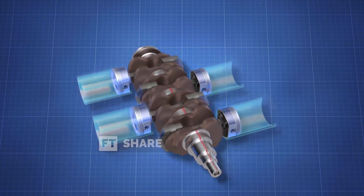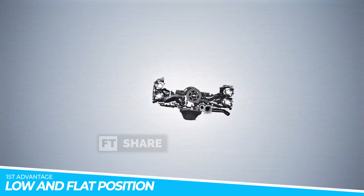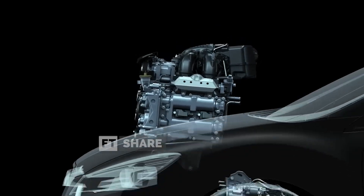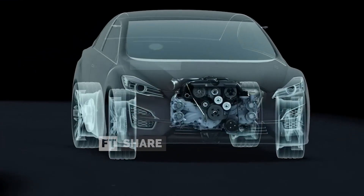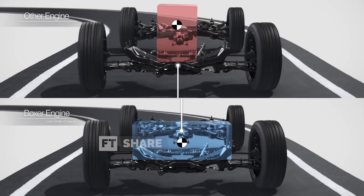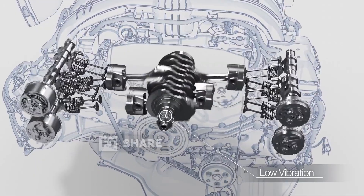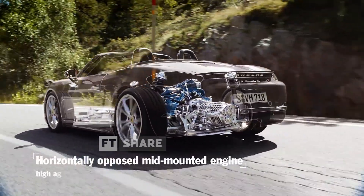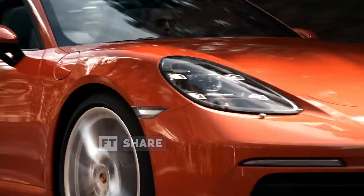Now let's discuss the advantages and disadvantages of the Boxer Engine. Firstly, the low and flat position of the engine gives it a low center of gravity. The engine's wider shape distributes pressure evenly across the chassis, providing excellent stability at high speeds and challenging terrains. Additionally, the flat and compact design typically fills the lower part of the engine bay, creating more space at the top — offering the advantage of a larger, better-positioned air intake area, resulting in lower temperatures. Furthermore, due to its wider and shorter dimensions, the position of the Boxer Engine in a car is often swapped with the rear trunk, leading to larger front storage space.